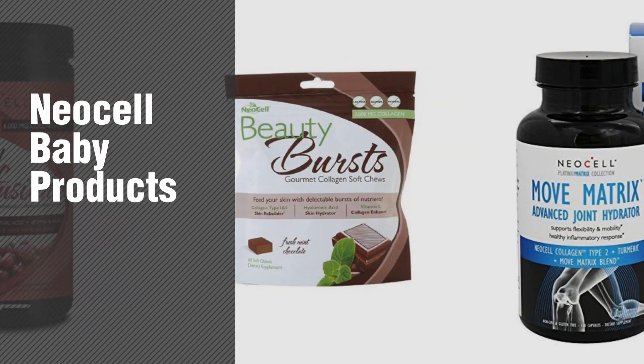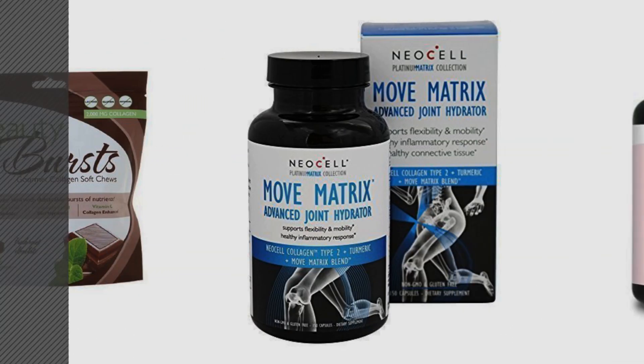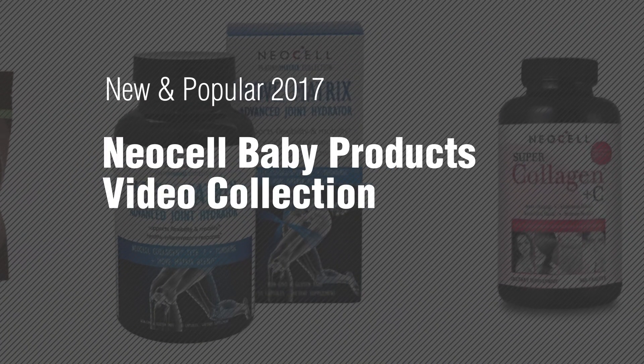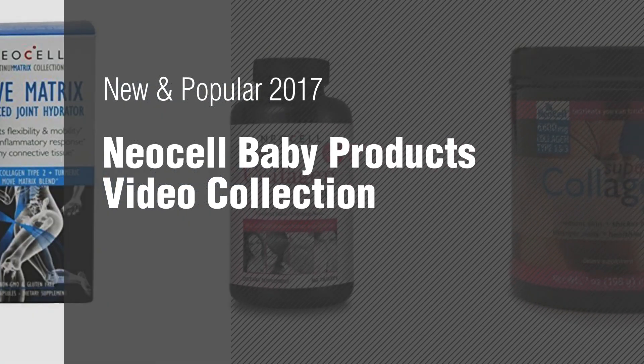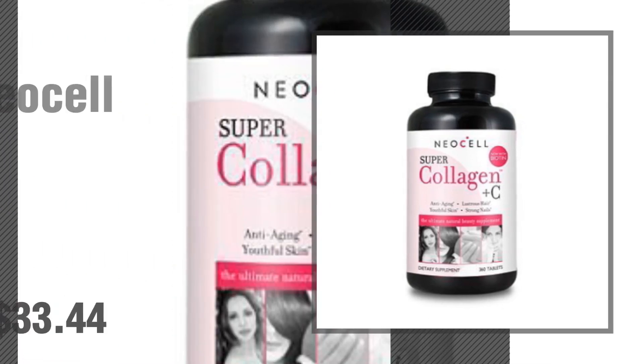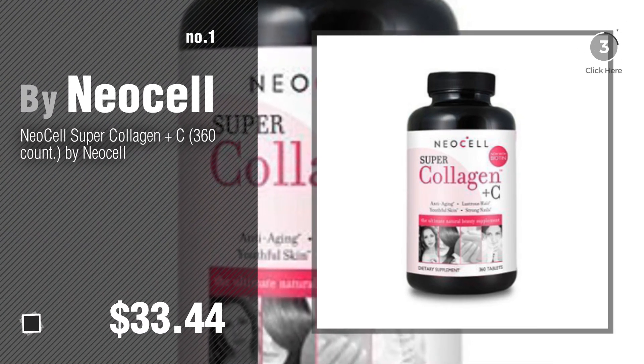If you're looking for NeoCell baby products, here's a collection you've got to see. New and popular 2017 NeoCell baby products video collection. Number one, most popular by NeoCell. Watch this video and get inspired.